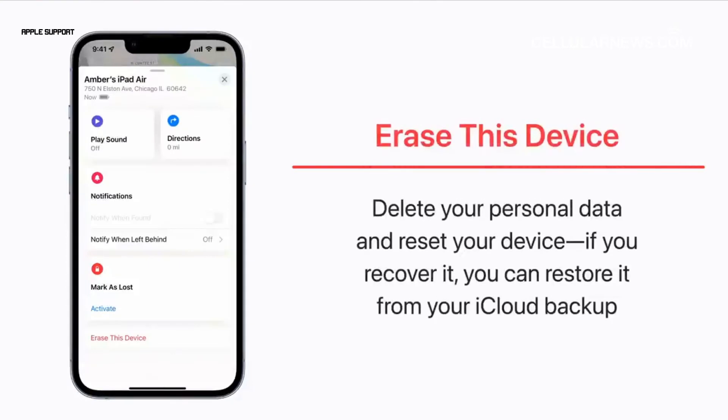If you think your iPhone is stolen, you may select Erase This Device to remotely delete your personal data and reset your iPhone. If your iPhone finds its way back to you, you can restore your data from your last iCloud backup.